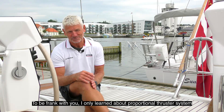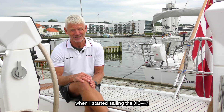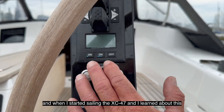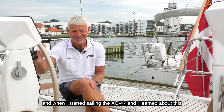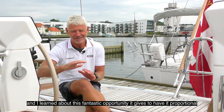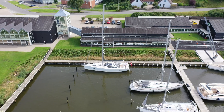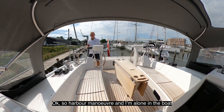To be frank with you, I only learned about the proportional thruster system when I started sailing the XC 47. Until then I only had on/off — it was either full speed or no speed at all. When I started sailing the XC 47 and learned about this fantastic opportunity to have it proportional, I fell completely in love.